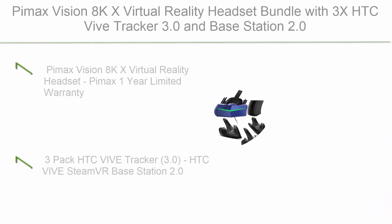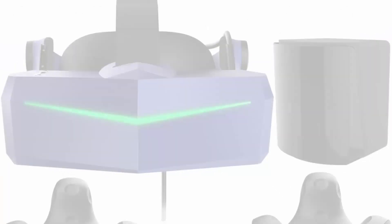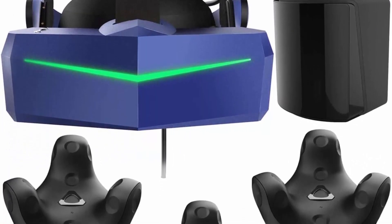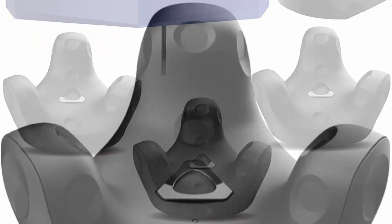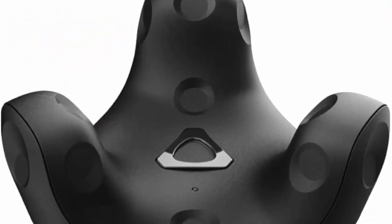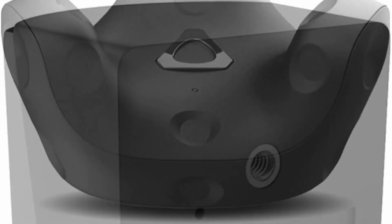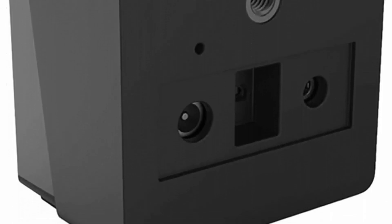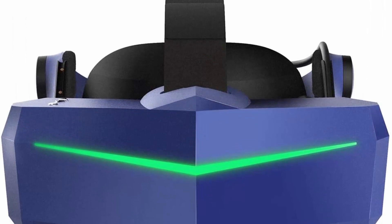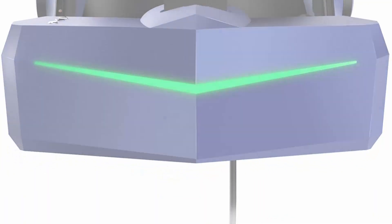Number 8: P-Max Vision 8K X Virtual Reality Headset Bundle with 3x HTC Vive Tracker 3.0 and Base Station 2.0. Features include a 1-year limited warranty, 3-pack HTC Vive Tracker 3.0, HTC Vive SteamVR Base Station 2.0, 8K native 4K resolution, 200-degree FOV, Joule Engine Mode, and ergonomic design.